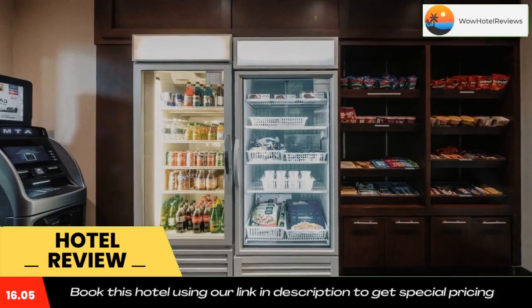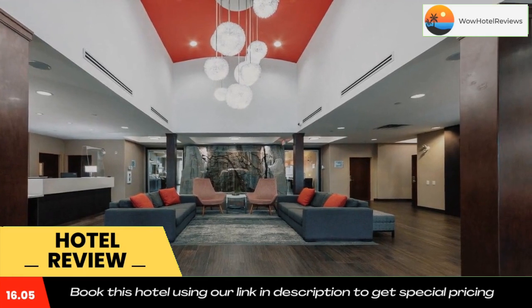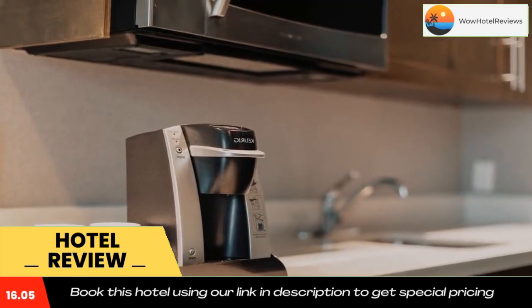Vancouver City Center is a 30-minute drive from Holiday Inn Express and Suites Riverport Richmond. The Richmond Ice Center can be found within 984 feet.